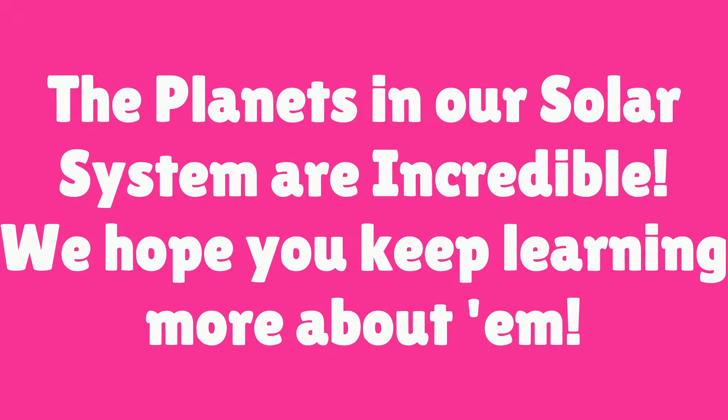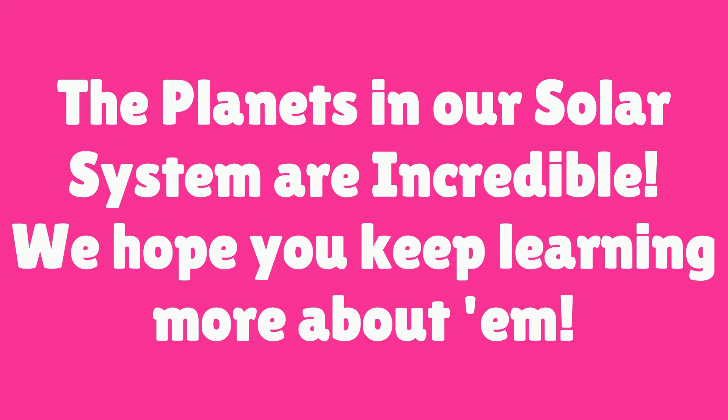The planets in our solar system are incredible. We hope you keep learning more about them. Awesome job!